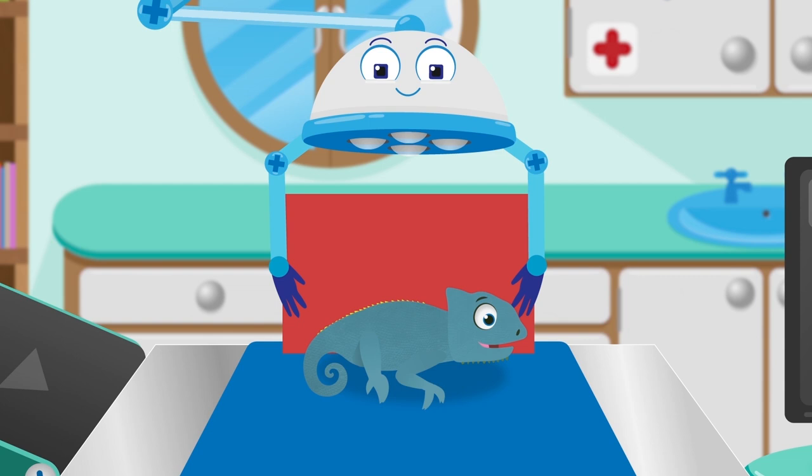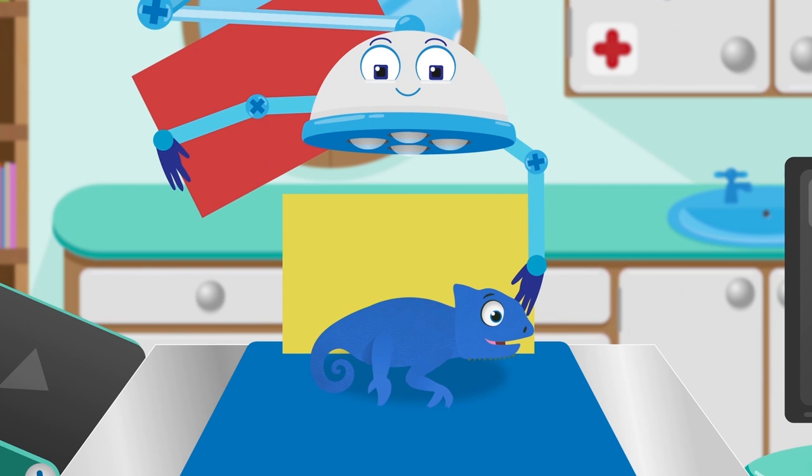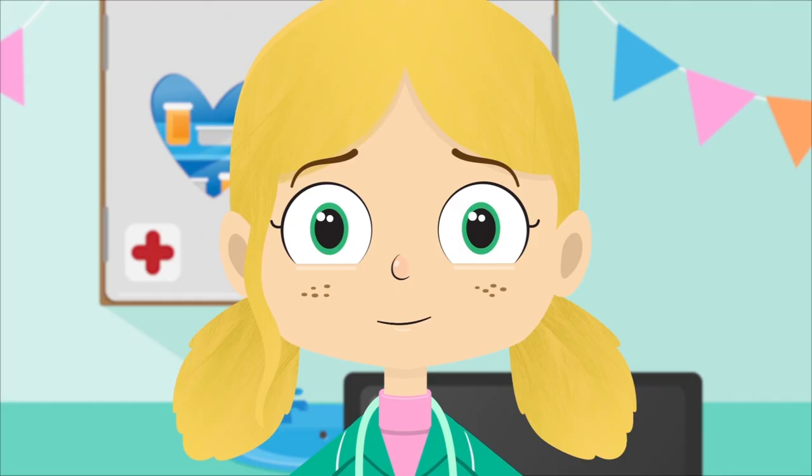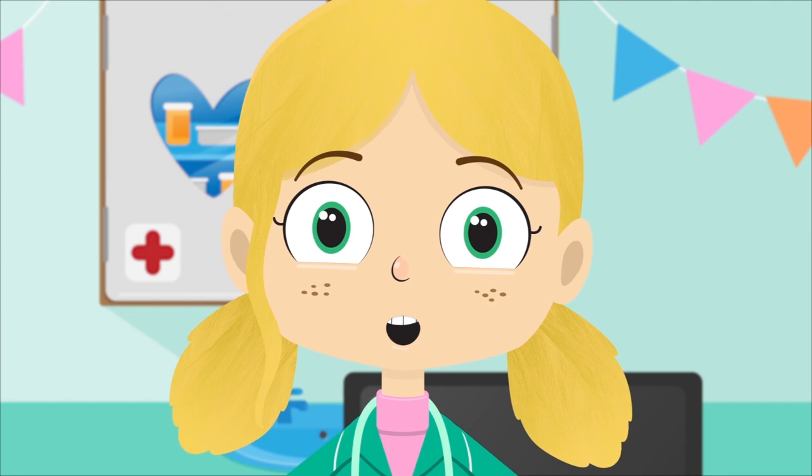Red. This is red. But oh dear, look — Colin has changed to blue. Yellow. This is yellow. But Colin has changed to red. Green. This is green. But Colin has changed to orange. There's definitely a problem here.